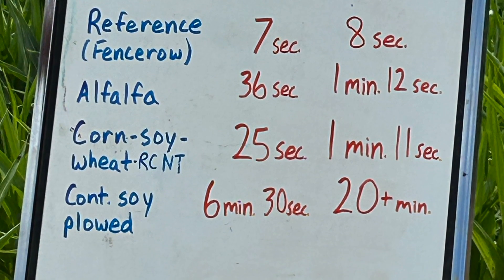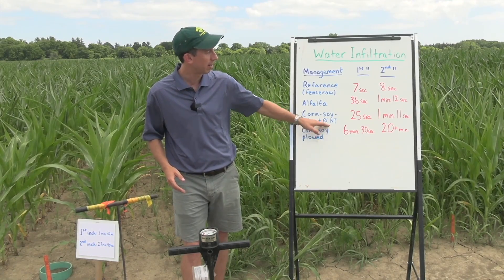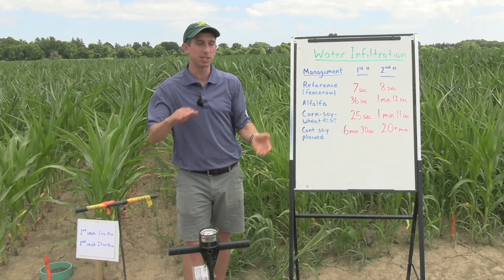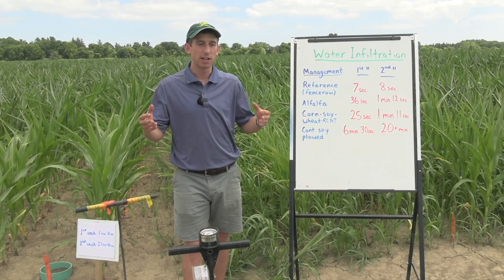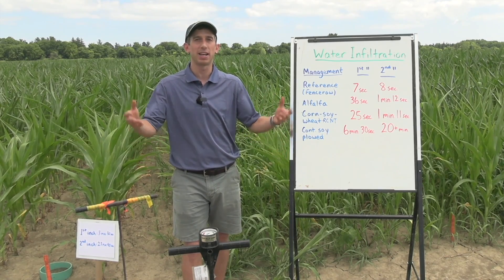Those are the two extremes, but where we have small grains in rotation — especially in combination with a cover crop, reduced tillage, or perennials in rotation — that's where we see those numbers come way down. We can get that first inch of rain infiltrated in less than a minute, and a minute for the second inch.